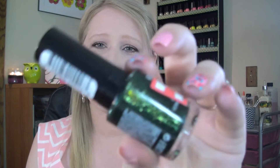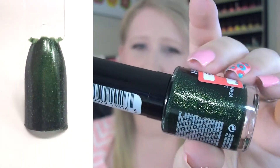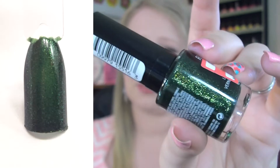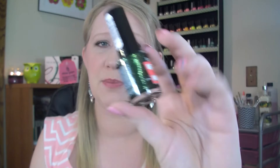They had them on clearance because they're getting rid of them, so I picked up a few colors — I got them for a dollar fifty a piece. This one is called Rainforest; it's a dark, kind of jungle hunter green with lots of really pretty shimmer in it. I think this would be a really good fall polish. For a dollar forty-eight I was not going to pass it up, and the Color Stay polishes are a pretty good formula and quality.